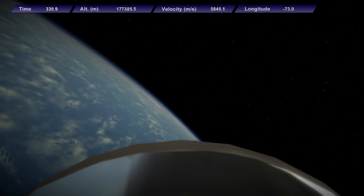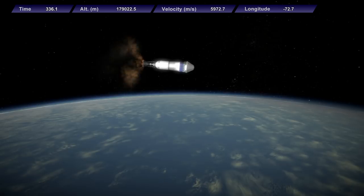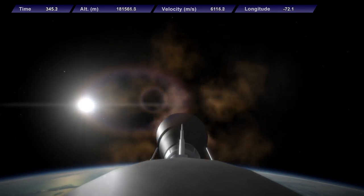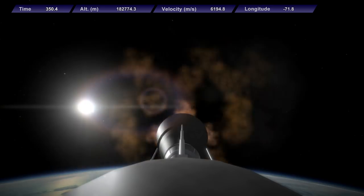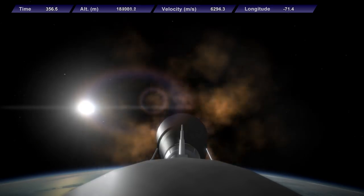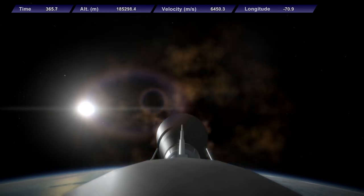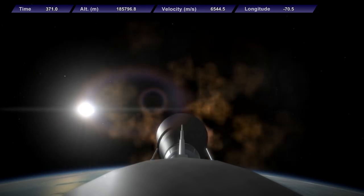We are 5 and a half minutes into the launch, 177 kilometers in altitude. The ED4 vacuum engine has throttled down to limit g-forces, as it would have to for a potential crewed flight — much like the upper stage of the Falcon 9, its thrust-to-weight ratio can get fairly high. We are now 1 minute away from orbit. Keep in mind that the displayed velocity is surface velocity, not orbital velocity. We are at 185 kilometers in altitude and 1,100 kilometers downrange.